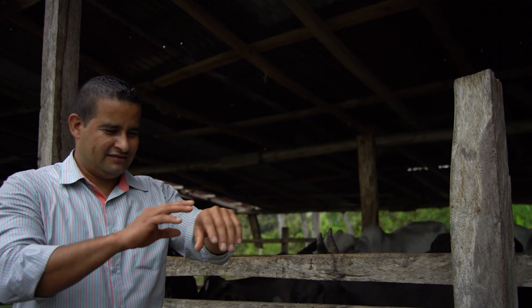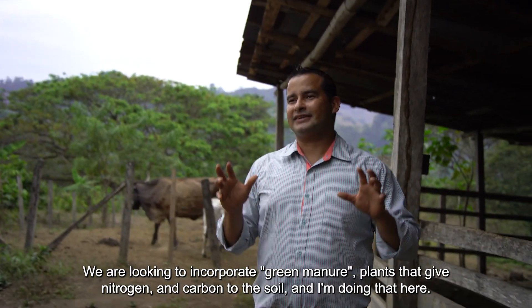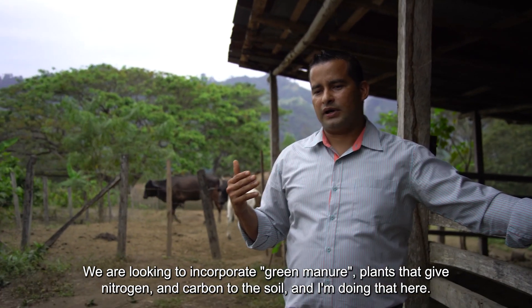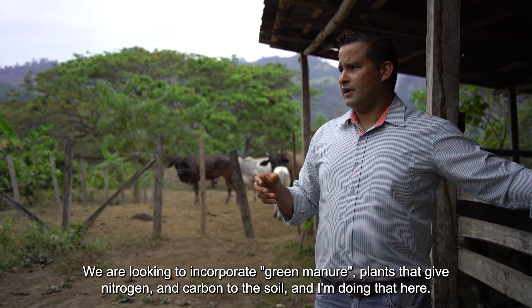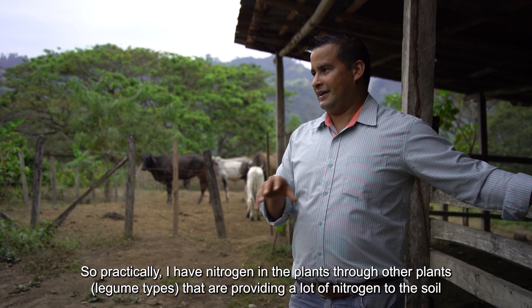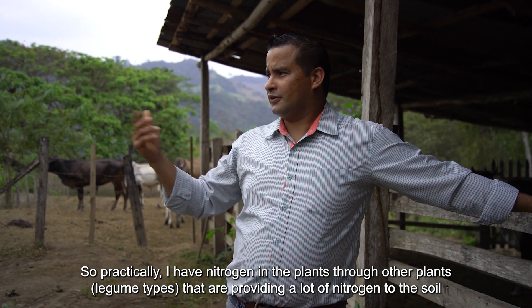David Sanchez has been working in agriculture since he was 16 years old. He became a community leader at that age and kept developing himself with different techniques based on circular economy — trying to understand every aspect of the production chain as a partnership between human ingenuity and nature. He incorporates the planting of green leaves and plants that fix nitrogen and carbon dioxide into the soil. He uses leguminous plants that provide a lot of nitrogen to the soil.